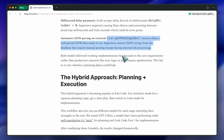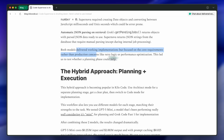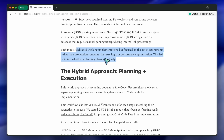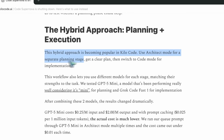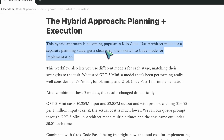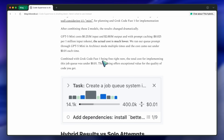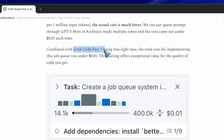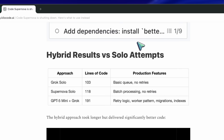Both models apparently delivered working implementations, but neither really cared about production features like performance optimization, which is normal for code-mode outputs. That's what pushed them to test a hybrid setup — one model for planning, the other for implementation. This is where GPT-5 Mini comes in. They used it in architect mode to plan the whole system, and then Grok Code Fast 1 executed it. It's kind of the same pattern we're seeing everywhere now: one model that does the thinking, another that just does the work.